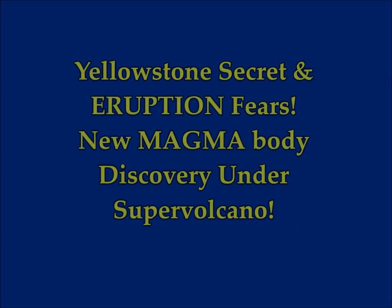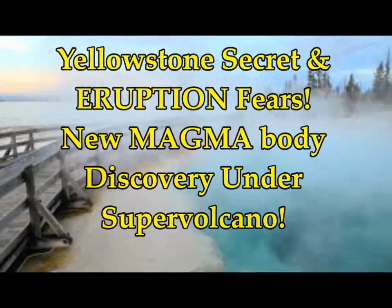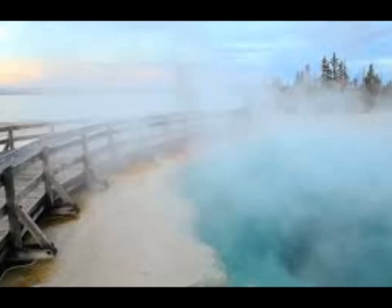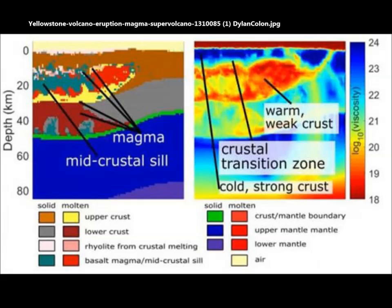An unbelievable discovery under Yellowstone. Yellowstone eruption fears — there's a new magma body discovered and revealed under the supervolcano. It's been discovered by radar examination. Yellowstone volcano computer modeling has helped scientists uncover secrets behind recent seismic activities of vast magma bodies under the huge supervolcano. It points towards the presence of a second untapped source of magma below Yellowstone's National Park.